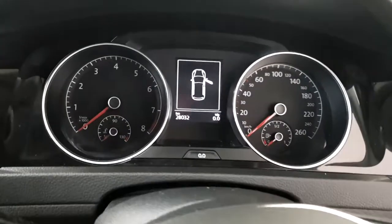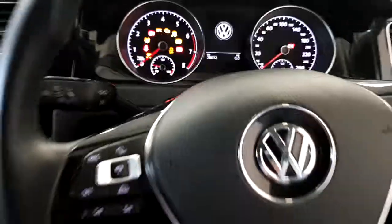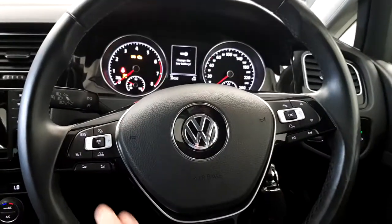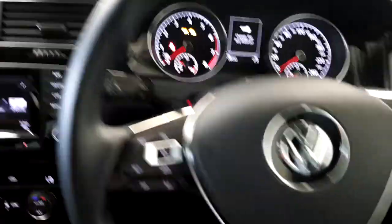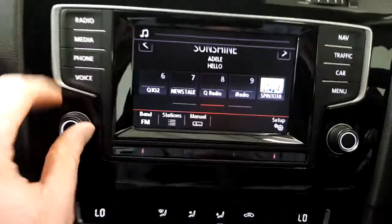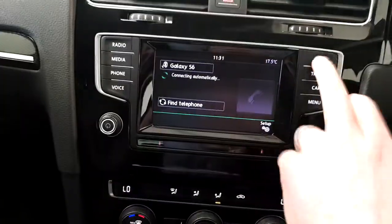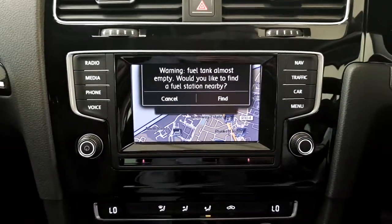Jumping into the cockpit, you can see 28,032 kilometers on the clock. We have a three spoke leather multifunctional steering wheel with Bluetooth and cruise control. There's also a touch screen stereo with Bluetooth phone connectivity and satellite navigation.